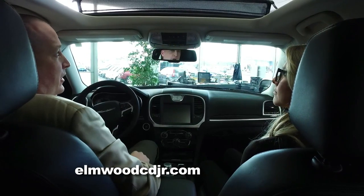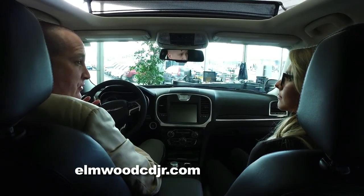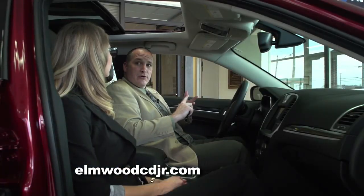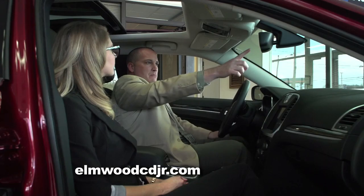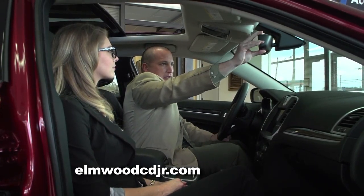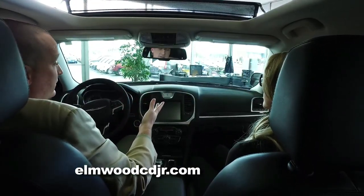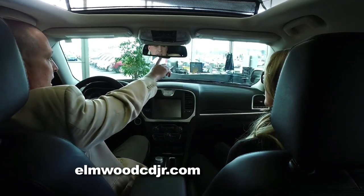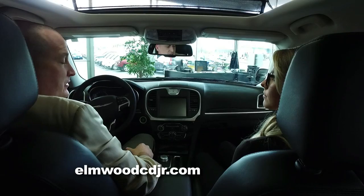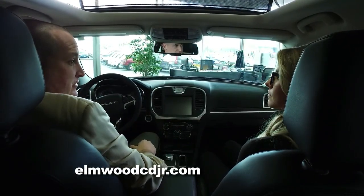Next to that are three buttons for your universal HomeLink transmitter. Those three buttons hook up to a remote control device at home, such as home security lights, a garage door opener, or an electric front gate. Below that is the rearview mirror, which is auto-dimming — there is no day-night lever to press. It'll automatically dim itself depending on how bright the lights behind you are. It also has an assist button that connects you to a representative at Chrysler, as well as a 911 emergency button that will connect you directly to the state police.